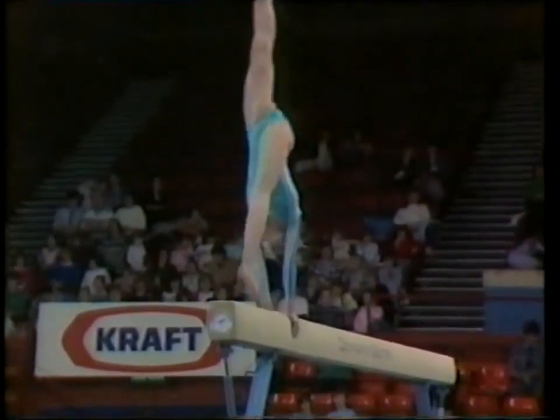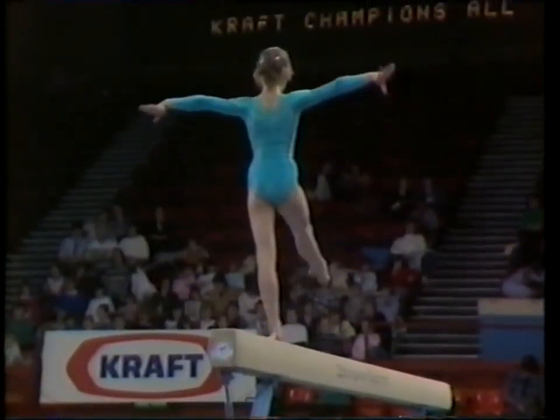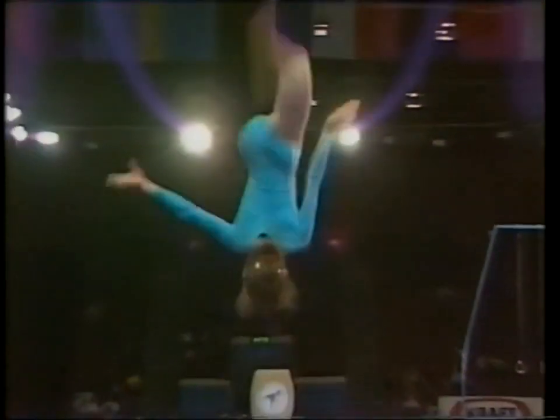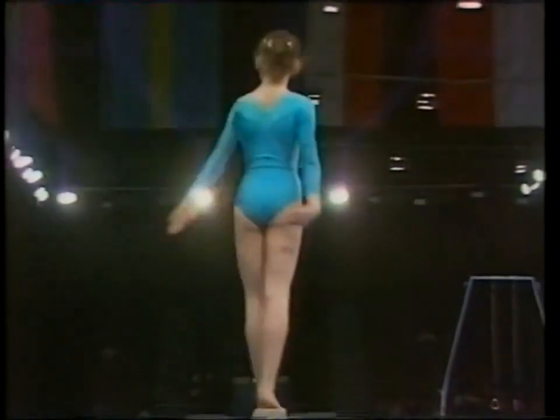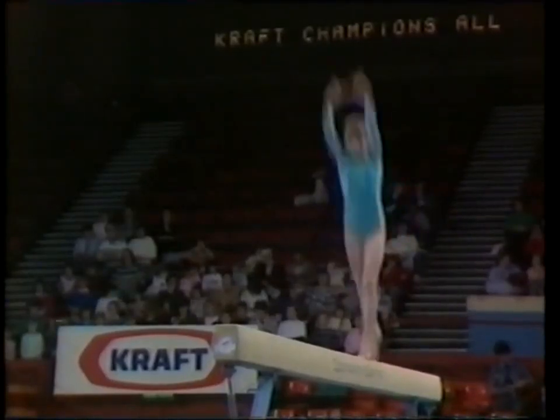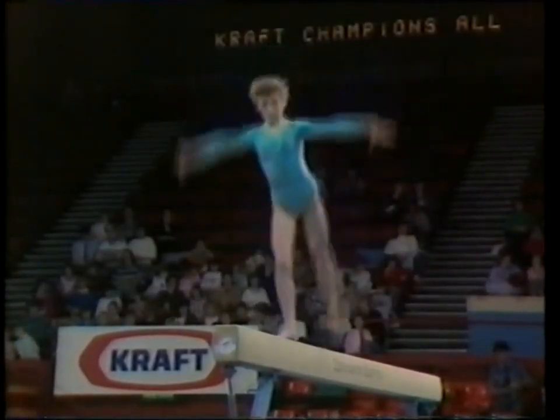And she really has opened a gap on the more experienced girl. She's 0.35 ahead coming into this piece of apparatus. The beam, of course, the great leveller — so many competitions have gone bad on this piece of apparatus, but she's performing beautifully at the moment.